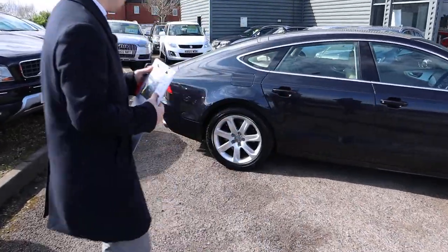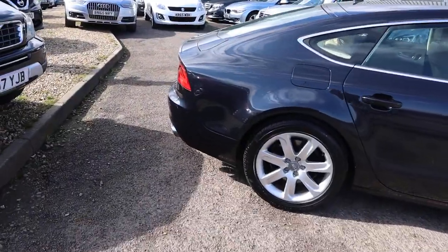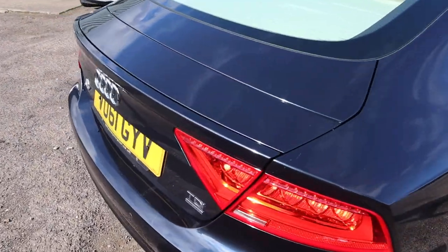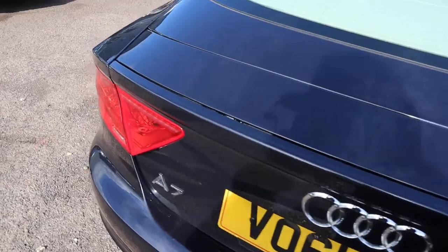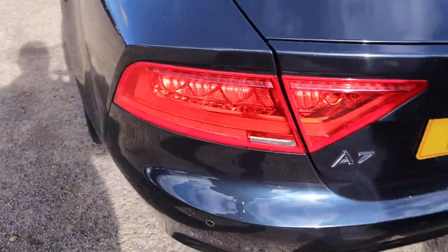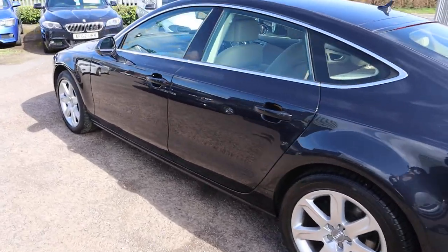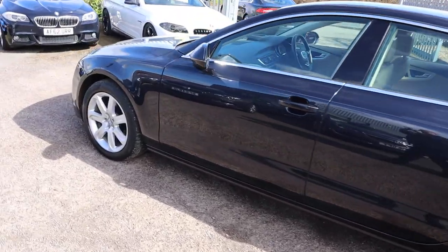This is the three litre diesel, it's an automatic, it's the 2011 61 plate Quattro. There is a massive amount of spec on this — definitely recommend going through to the website at countrycar.co.uk.